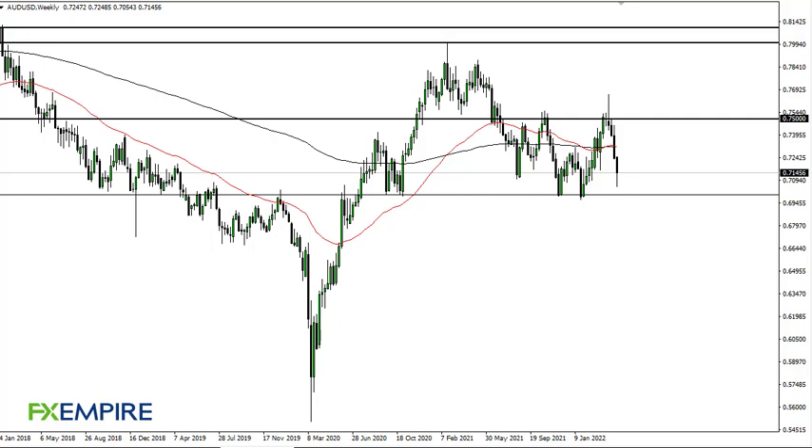From FX Umpire, this is Chris taking a look at the Aussie/US Dollar. As you can see on the weekly time frame, we have fallen hard only to turn around and show signs of life again. At this point, I think what we've got is a deal where the market is trying to find continued support.